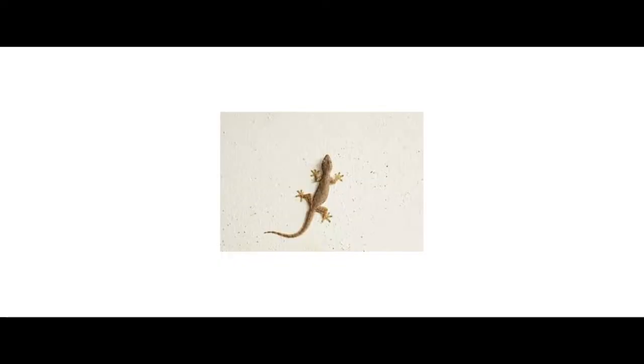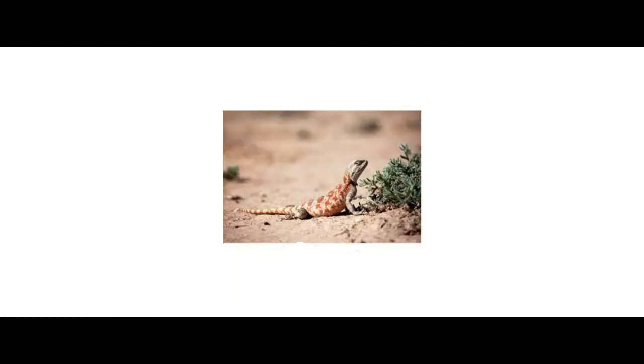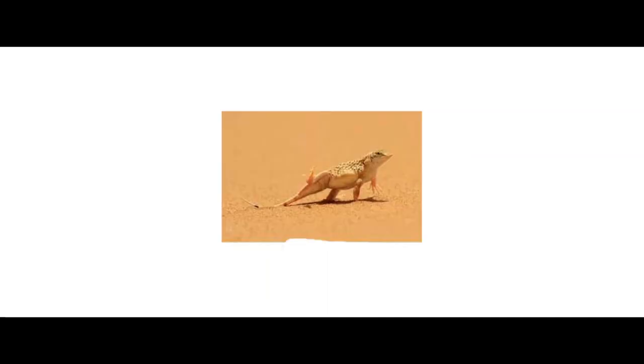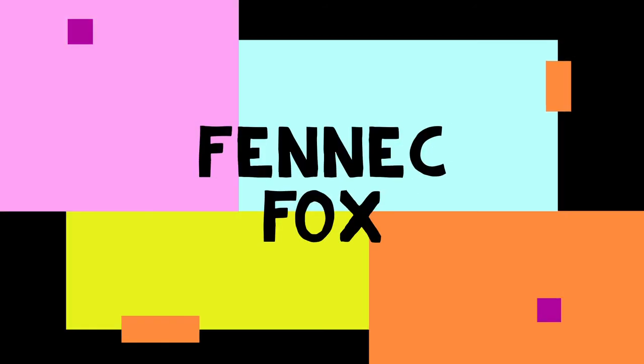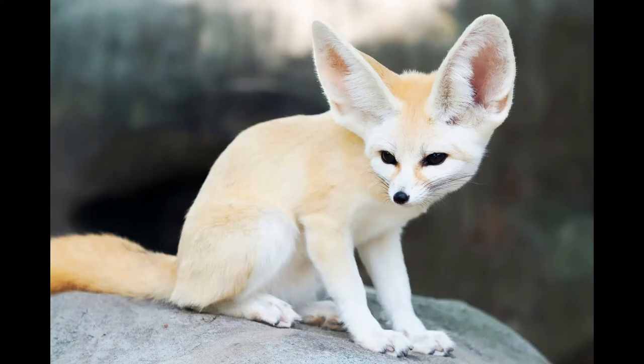Lizards. A number of lizard species have adapted to live in the desert. They eat crickets, grasshoppers, beetles, worms, flies, ladybugs, mealworms, and some plant materials. The Fennec Fox is uniquely built to thrive in the desert.